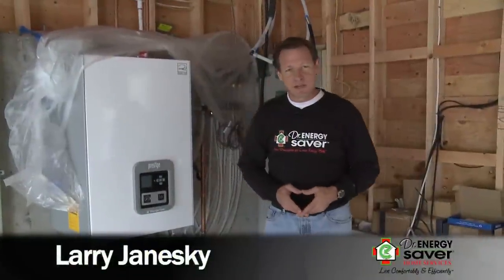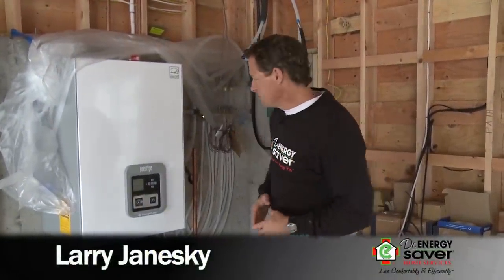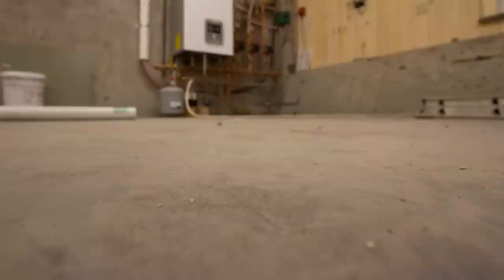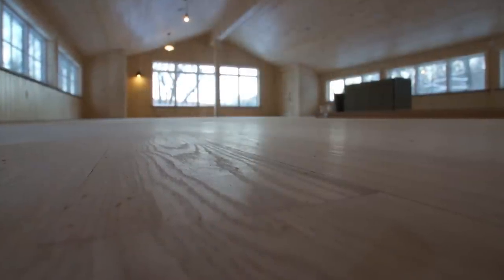This is Larry Janeske from Dr. Energy Saver. I want to show you a radiant heating system that we have in the floor of this building, both in the concrete slab and in the wood floor above.